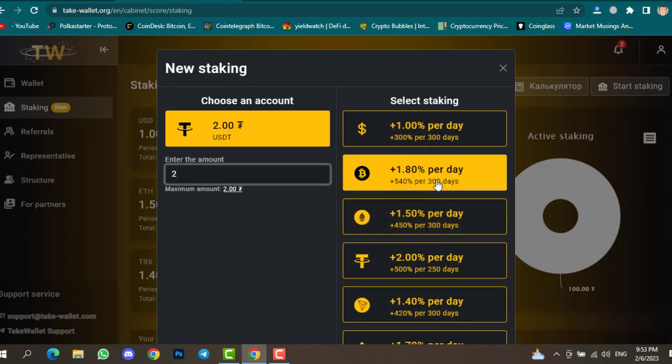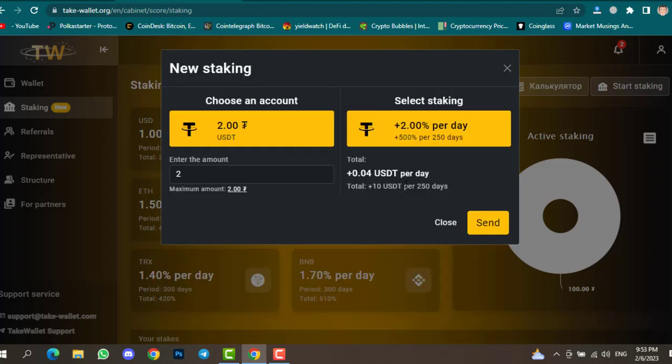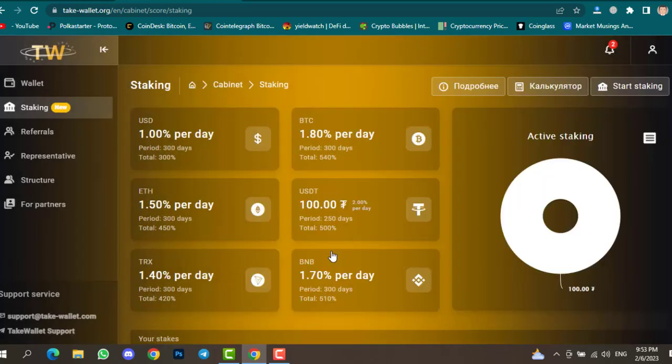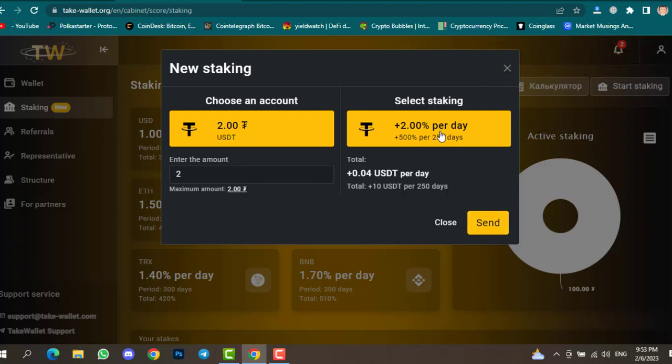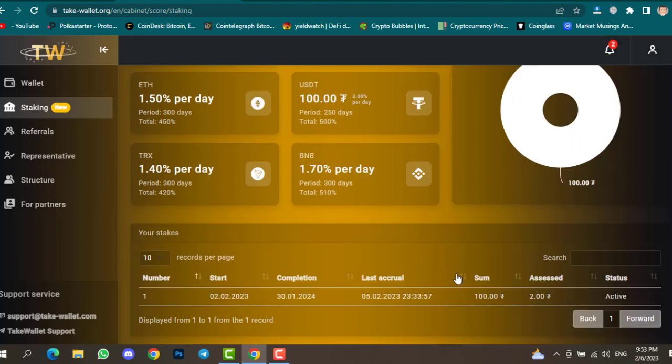Select Staking, choose USDT, and click Send. That's how you stake your token. Note that the minimum stake is $50, so with only $2 I can't stake right now, but the method is the same. The same process applies whether you want to stake Bitcoin, Ethereum, BNB, USDT, or USD — and you can see your profit at the bottom of the staking page.